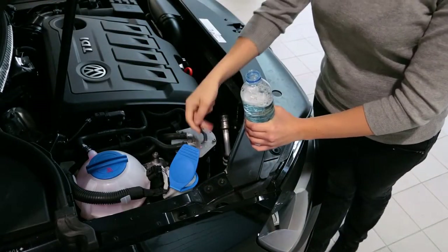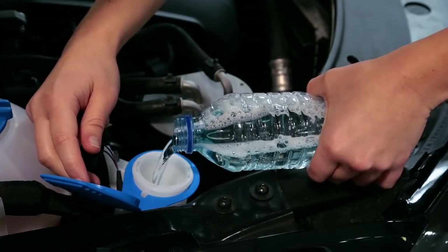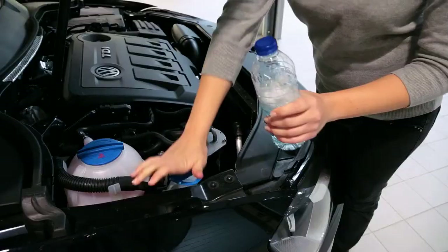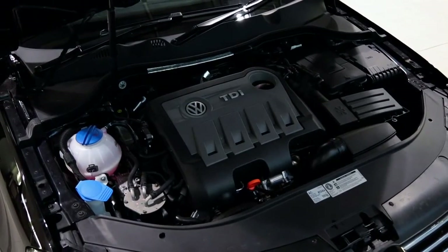Using good quality screen wash when topping up will help keep your screen smear free. This is just as important in the summer as it is in winter, due to bugs, dust, or other things that can obscure your vision. Your local Volkswagen retailer will be able to advise which fluid is best for your Volkswagen's washer system.